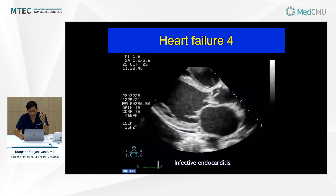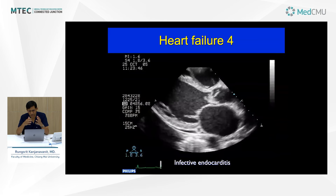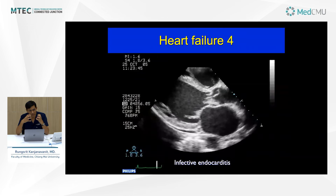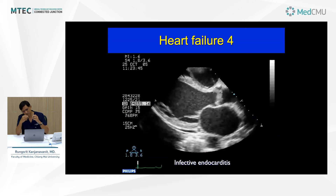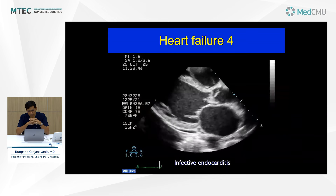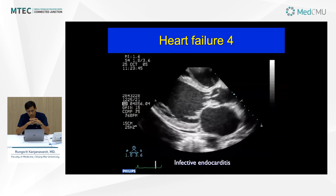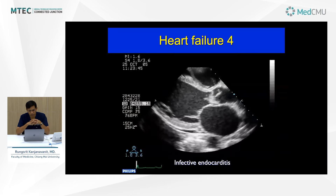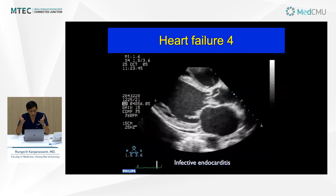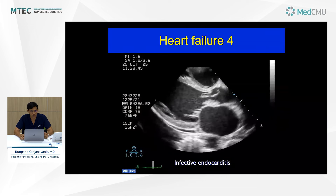Another patient shows an aortic valve that is destroyed — ragged — with oscillating vegetations attached that may embolize systemically. The valve destruction means torrential aortic regurgitation, even if not demonstrated with Doppler here. Another patient presented with heart failure, treated with usual medications without improvement, because they were actually suffering from constrictive pericarditis. During diastole you can see the ventricle tries to relax but bounces — it stops and cannot go all the way. The ventricles look narrow and long due to the constriction effect of the pericardium. Treatment here would be surgery.